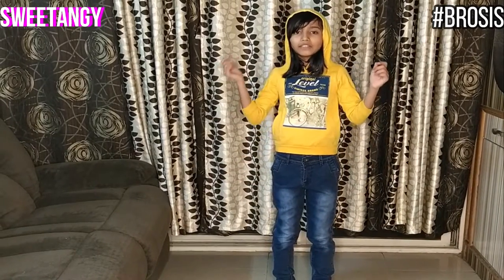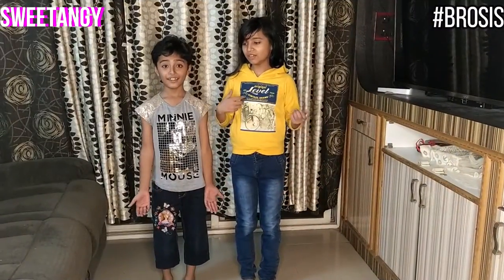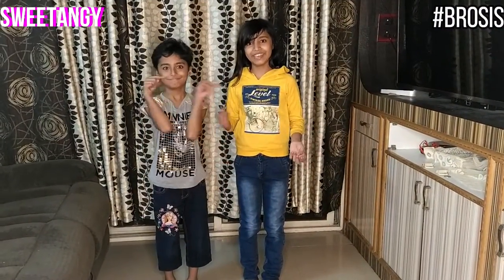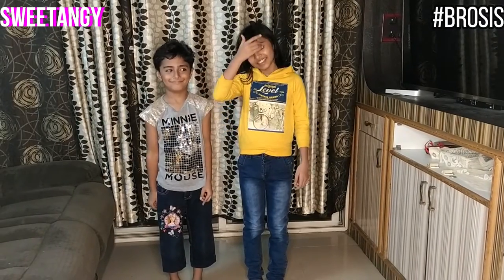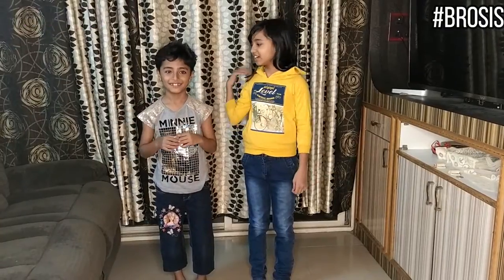Now me and my brother will show you both of our dresses. Can you tell which one looks better — him in my dress or me in his dress? Now we are going to do a ramp walk. He will start first.